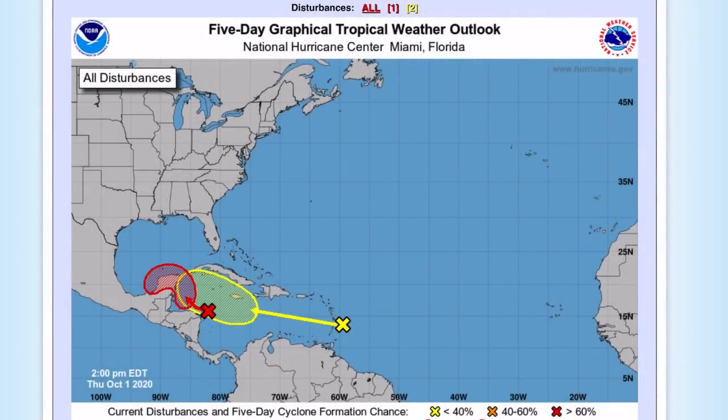Hey guys, this is your trusted weather forecast. Today we're going to be talking about potential tropical storm gamma and potential tropical storm delta that could form in the Caribbean over the next couple of days. The delta disturbance — the second one, which is the yellow one — poses a potential U.S. threat.